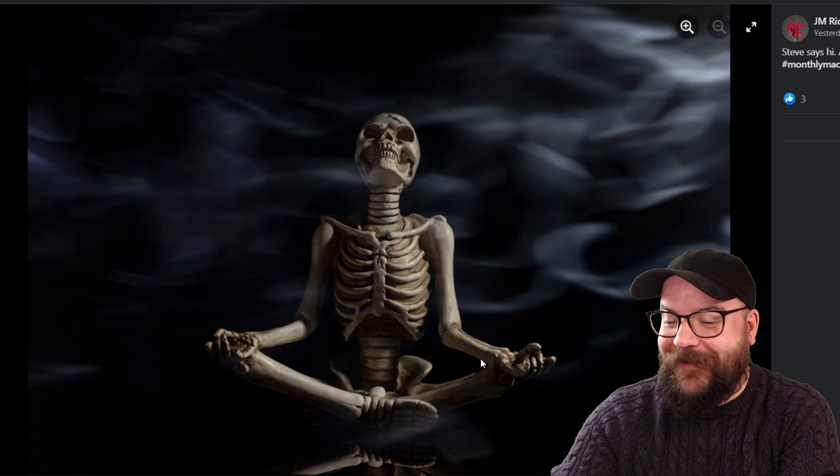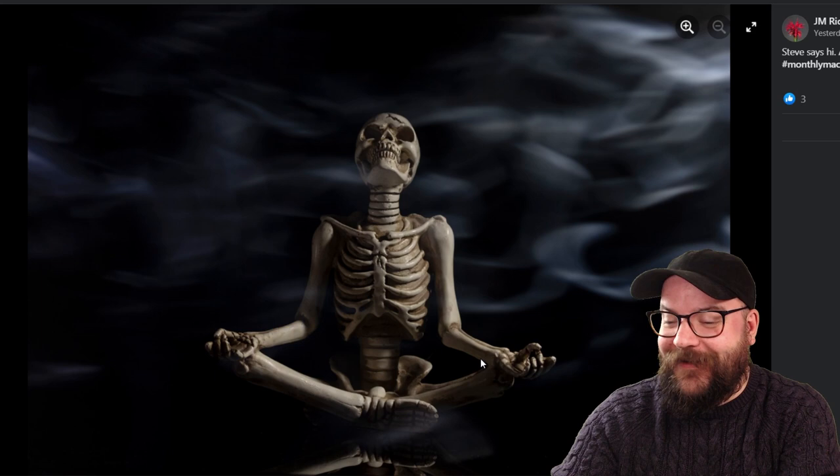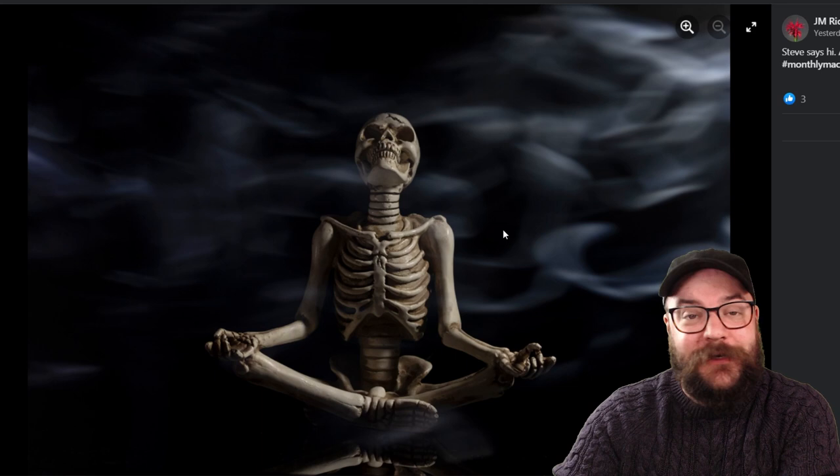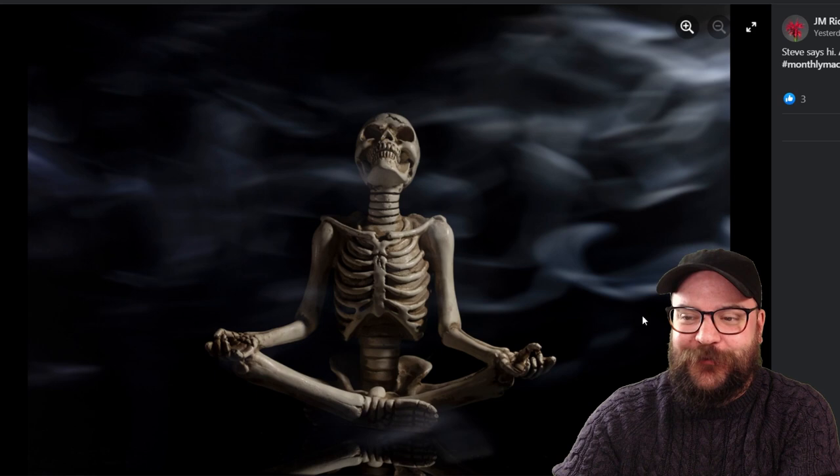Next up we've got JM's image here of Steve, a very fun little model of a skeleton. With all of this smoke here I'd be interested to know whether or not this is blowing across the actual scene or whether this is photoshopped in, but quite a whimsical spooky image there for Halloween. I particularly love the pose so fantastic job JM.